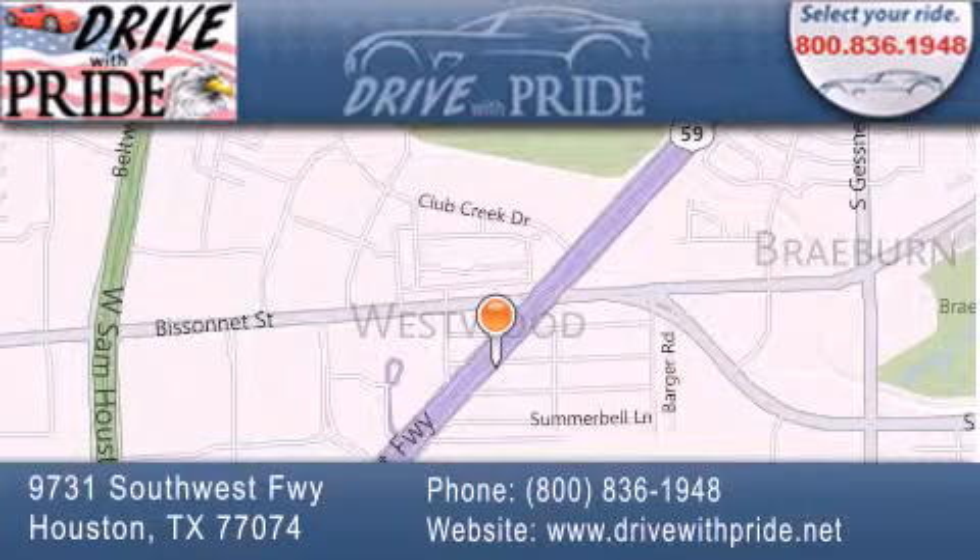We are conveniently located at 9731 Southwest Freeway between Bisonette and Beltway 8. We look forward to serving you.